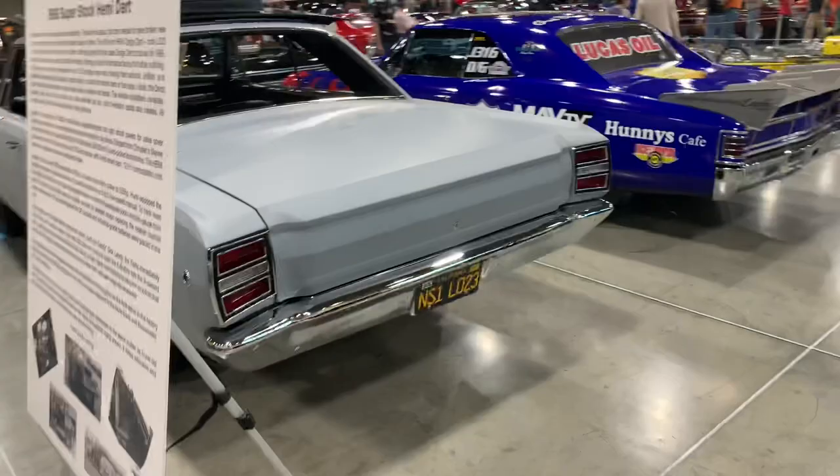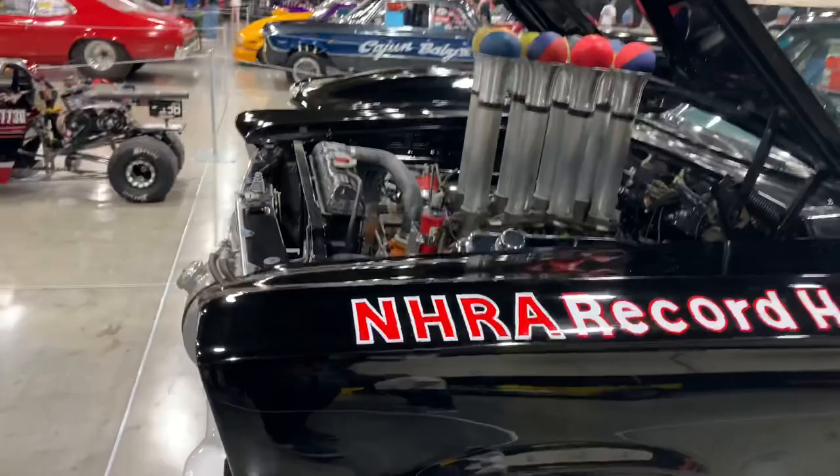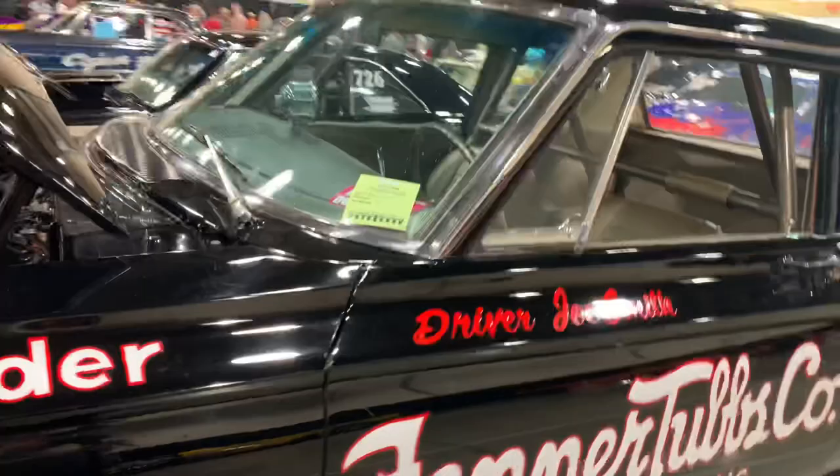There's a '65 Plymouth Belvedere drag car from the 1960s with a Hemi in it — it was the '65 Top Stock world champion. It's a cool original race car that's been completely restored. This is the kind of stuff you usually see only at shows like the Grand National Roadster Show. Very cool to see.